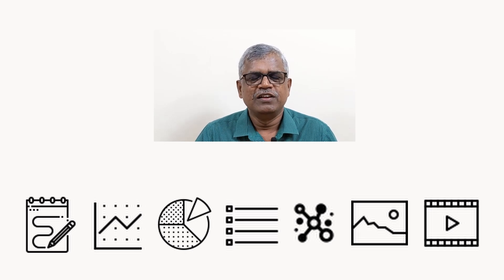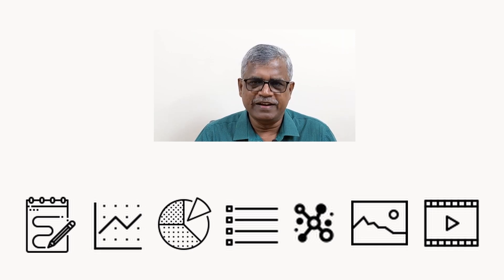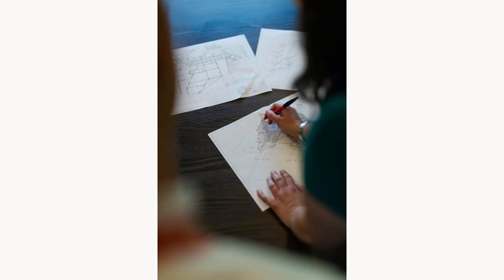No one has the patience to read big passages and big reports these days, because people are primarily watchers rather than readers. We all know that the fundamental engineering communication is drawing. Naturally, any new idea is best expressed in the form of a drawing.